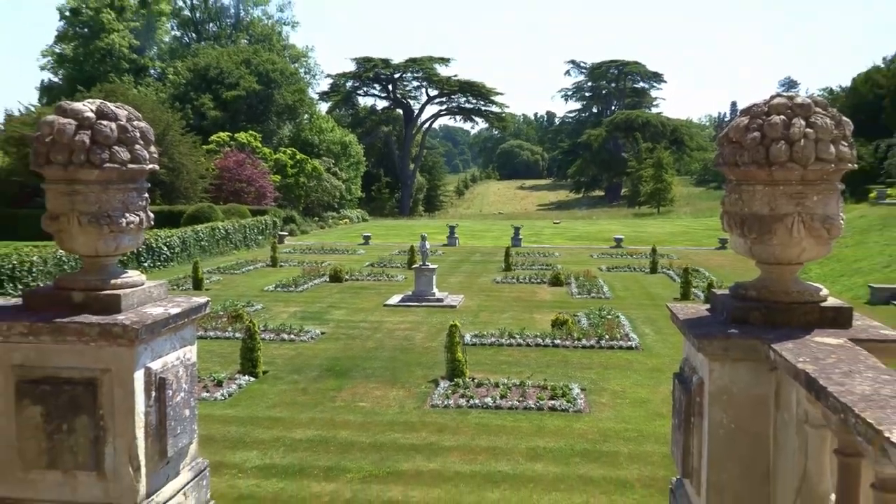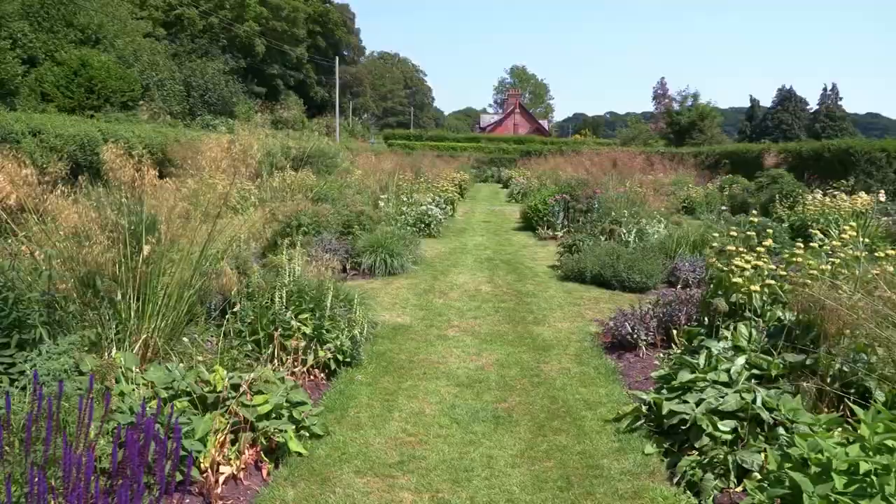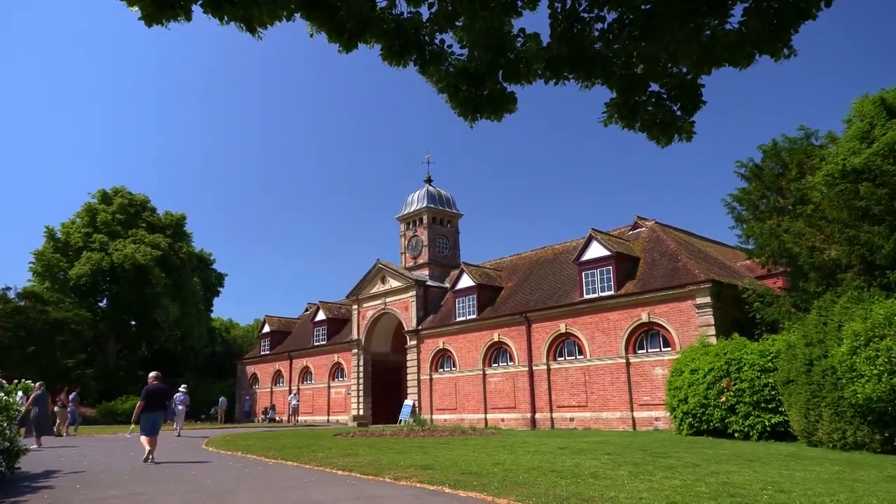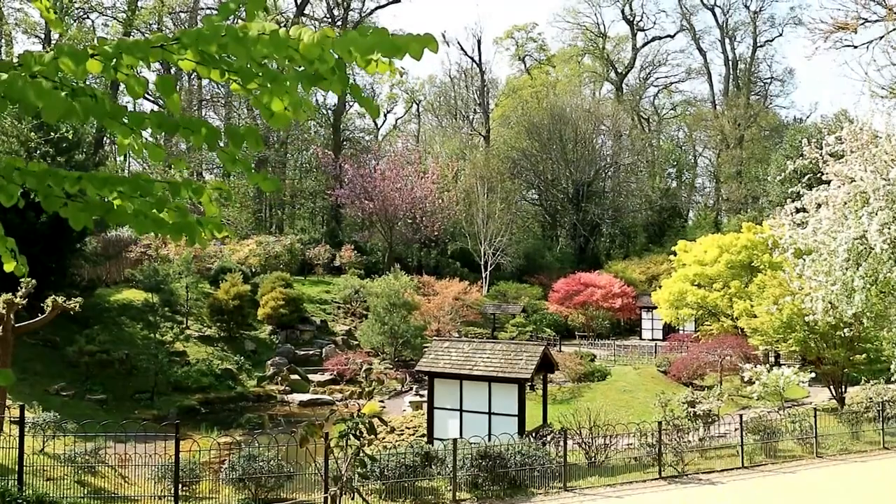Explore the extensive grounds, bask in the beauty of the gardens, and uncover the tales of the past. The enchanting atmosphere will captivate you, offering a delightful escape into history and a visual feast for your senses.